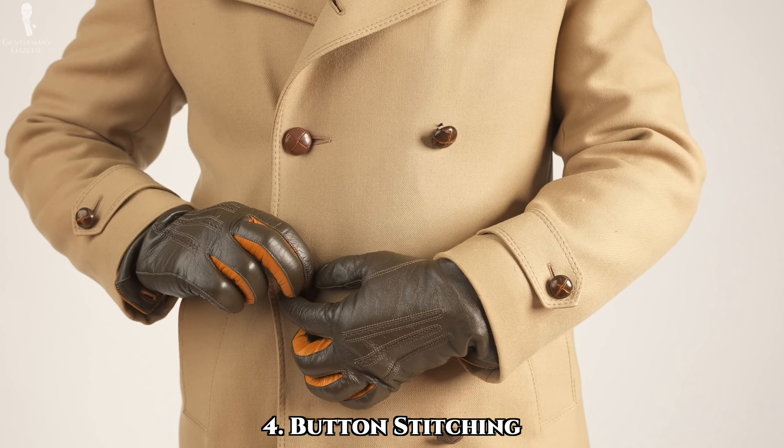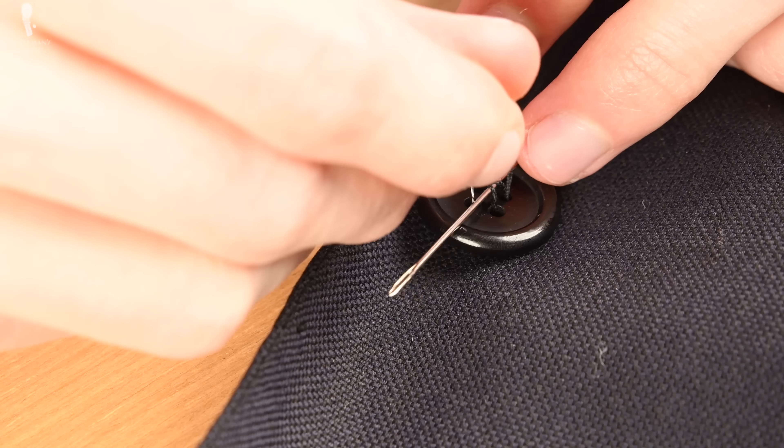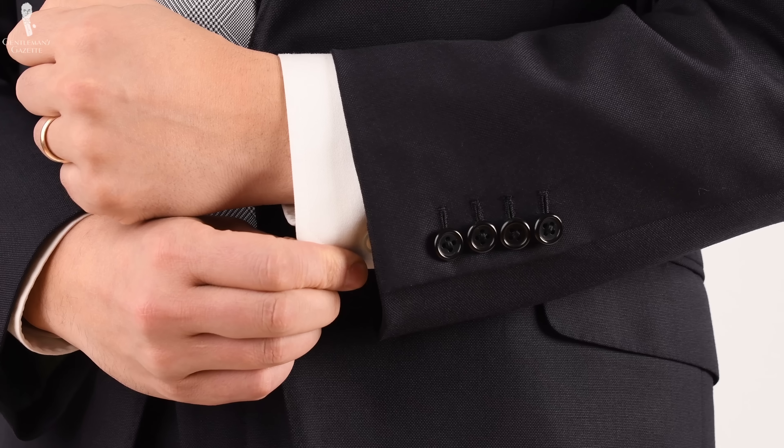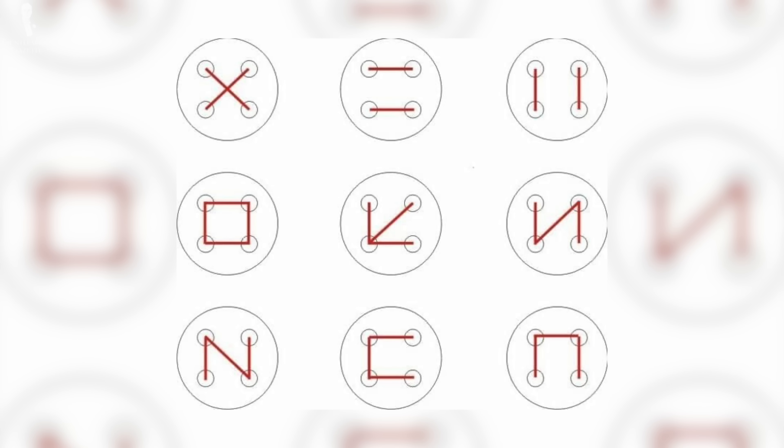We've got one more consideration to cover before going over the various individual types of buttons you're likely to see on your garments, and that's how they're stitched on. If buttons hardly get any consideration from the average man, the ways in which they're stitched onto garments receive even less attention — except from the true connoisseurs of menswear. The standard stitch for holding a button onto a garment is an X across the four holes, but other styles exist and can add more character. Options include vertical or horizontal parallel stitches, a square stitch, a zigzag stitch, or a three-sided stitch, among others.